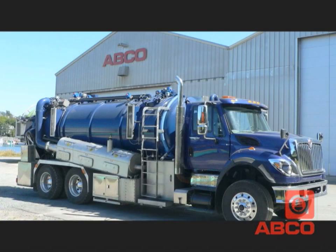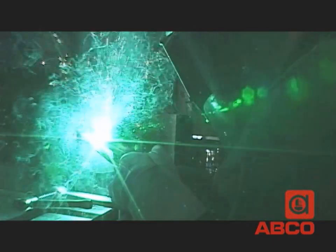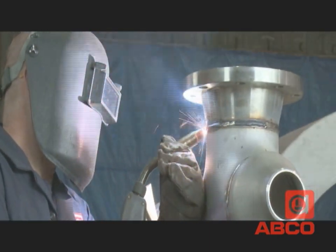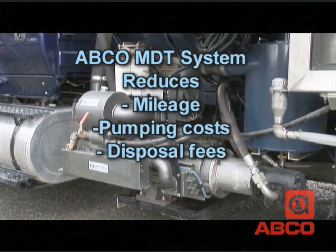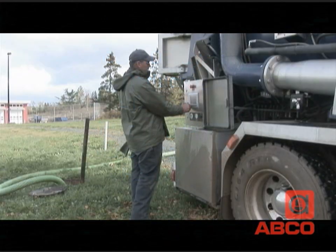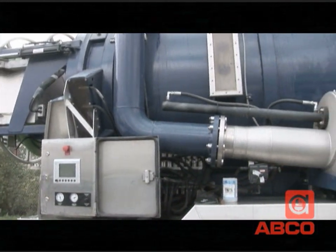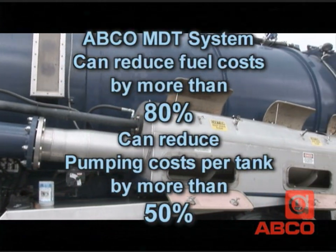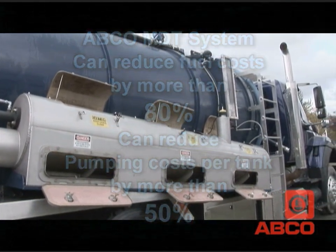ABCO Industries is innovating again. After more than 60 years of manufacturing excellence and innovation, ABCO's highly skilled workforce is producing a mobile dewatering system based on proven technology that dramatically reduces mileage costs, pumping costs, disposal fees, and fuel costs. The result is a completely self-sufficient mobile dewatering system built with the best quality North American sourced components, on your choice of truck chassis, that can cut your fuel costs by more than 80% and reduce pumping costs per tank by more than 50% over conventional pumper trucks.